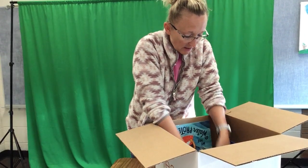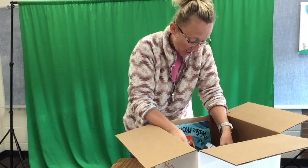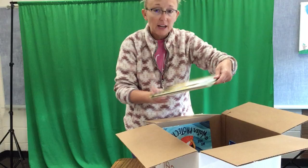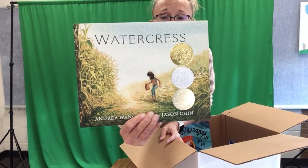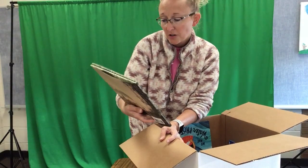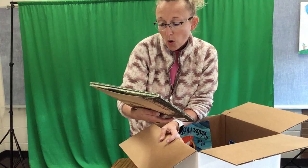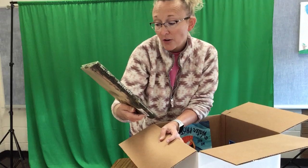This is only part of them. This next one I haven't read yet but I can't wait. Look at all the awards on this book — you see all those medals on it? This book is called Watercress. I'm pretty sure it was a Caldecott — yes, this was a Caldecott Medal book, which means it won an award for its pictures. It's also a Newbery Honor book.